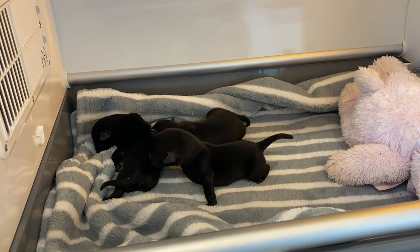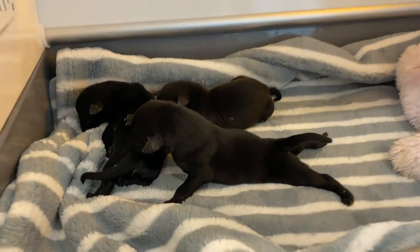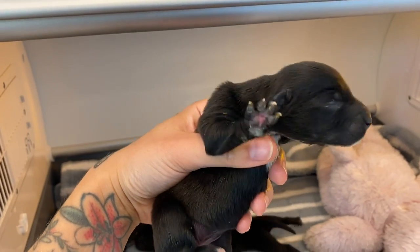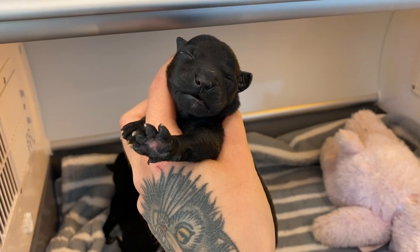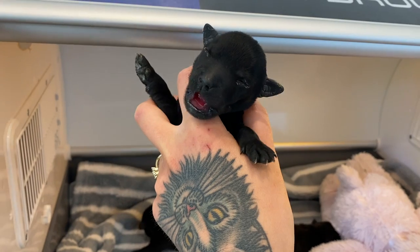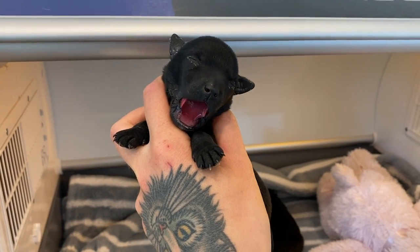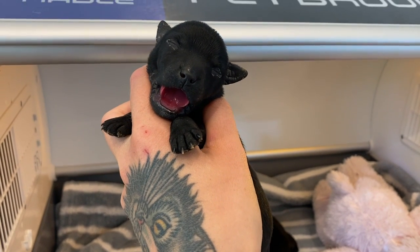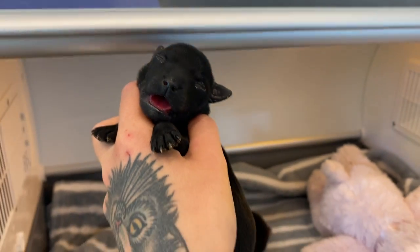So I recently took in some orphaned puppies and today they are six days old. This is Katerina. Hi Katerina. This is Claudia. Big yawn from Claudia. And this is Marta. Hi Marta. Good morning. Are you ready to eat? These guys, you guys have the funniest mouths ever. So cute.